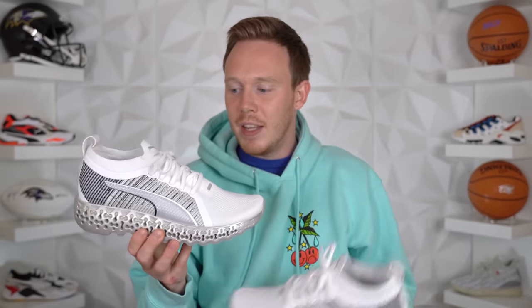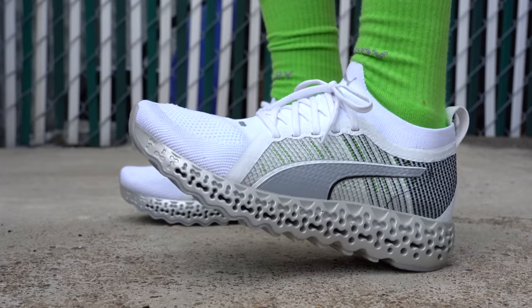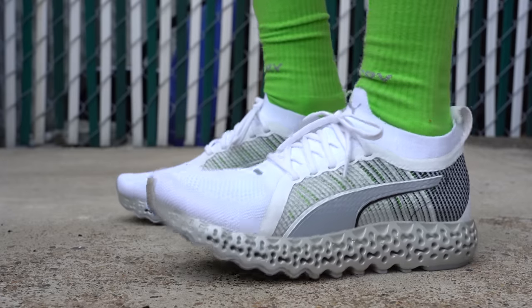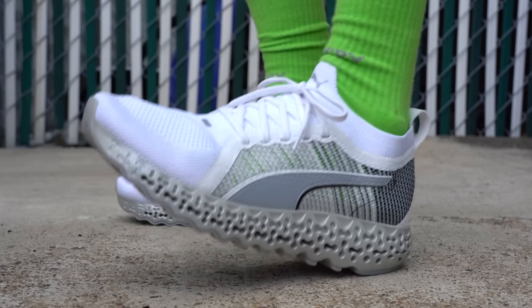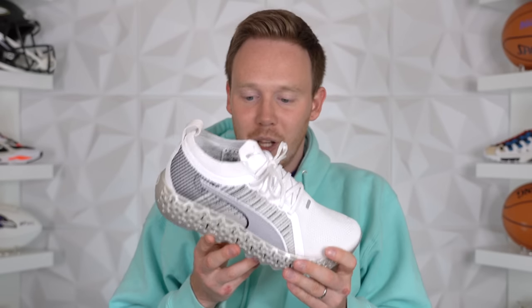As with most new technologies, what gets me excited about this is how Puma's going to implement it on new shoes in the future. This is the first shoe coming out with this technology, and it's cool because of that, but I think in the future they'll be able to implement it in really cool and new ways — that's what's gonna make this so exciting. I'd love to know your thoughts on the Puma Calibrate Runner and whether you're planning to grab a pair. Huge thank you to Puma for sponsoring and letting me check out some really cool unreleased sneakers. As always, thank you all so much for watching — make sure to subscribe if you haven't yet, and I'll see you all in the next one.